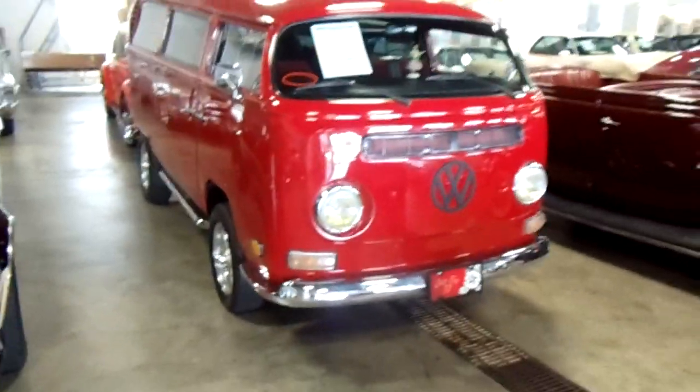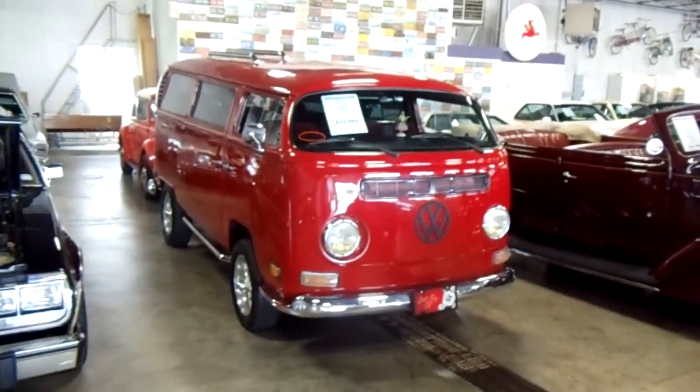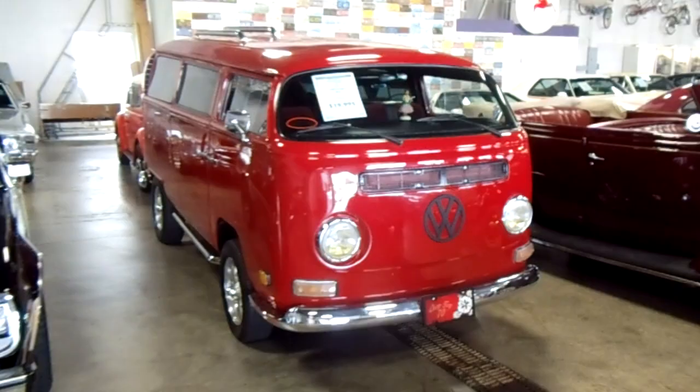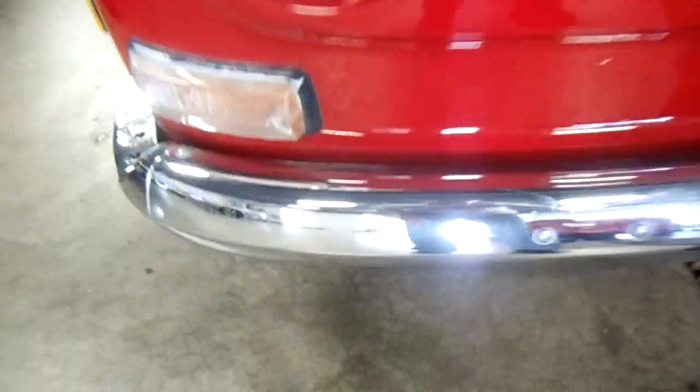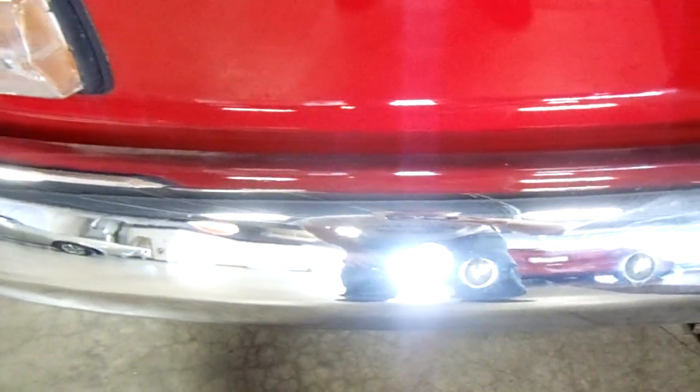Hey guys, coming to you from Fast Lane Classic Cars here in St. Charles, Missouri. I thought I'd show you this cool chop top Volkswagen van — it's pretty unusual. It's a 1970, and as you can see they chopped the top quite a bit, which gives it a kind of unique look. I know there are some subscribers out there that really like these Volkswagens, so I thought I'd take a look.